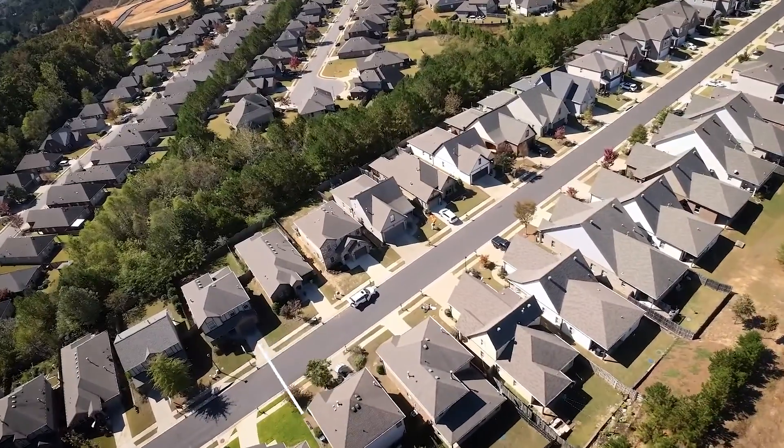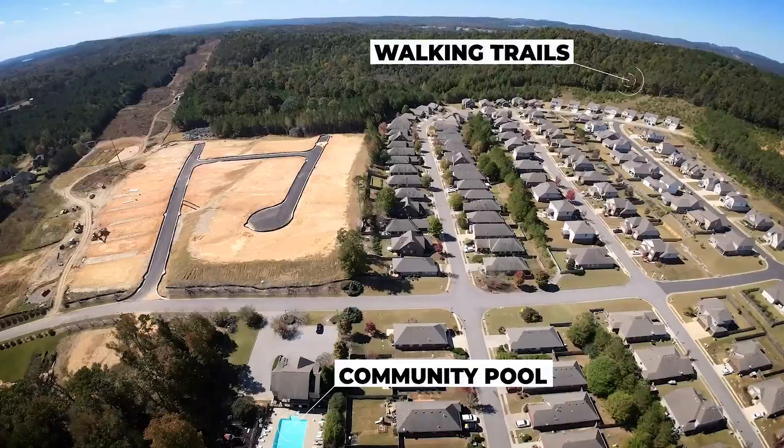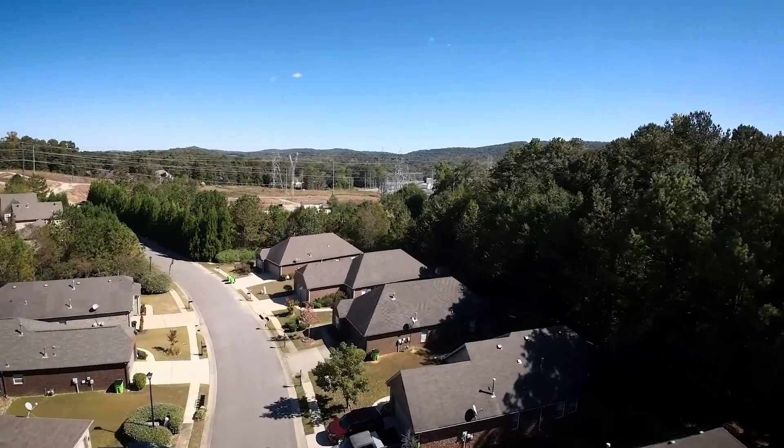This is in a newer neighborhood and the community features a community pool, a clubhouse, playgrounds, and walking trails. There's so much to do around here and it's a great choice for families. There's Leeds Memorial Park, the Civic Center, and Splash Pad all extremely close by.